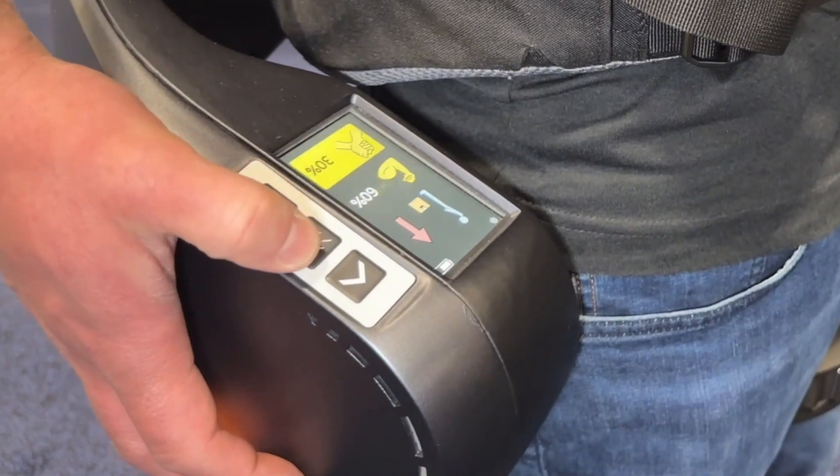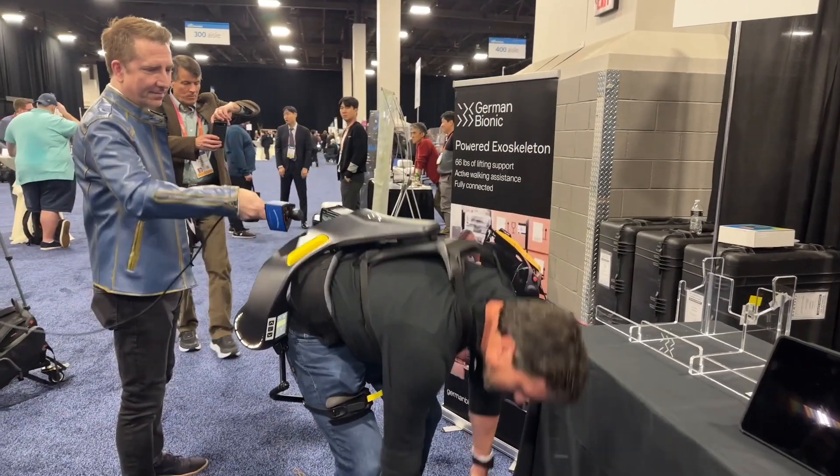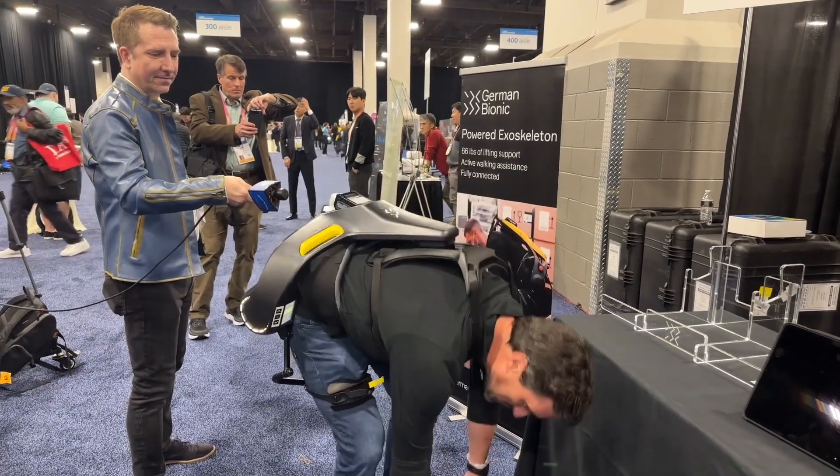Once you start to move back up, it'll actually pull you back up to save and protect your lower back. What we found, and I think what anyone will actually tell you, is no one actually lifts with their legs. They might do it once or twice, but once they're actually into the job, doing it over and over again, everyone's lifting with their back — and that's where this device comes in and helps protect that.